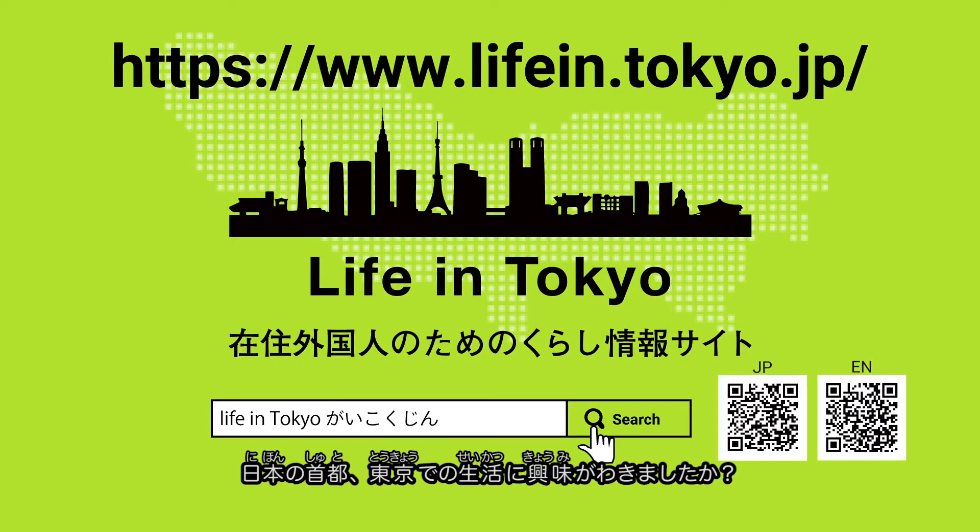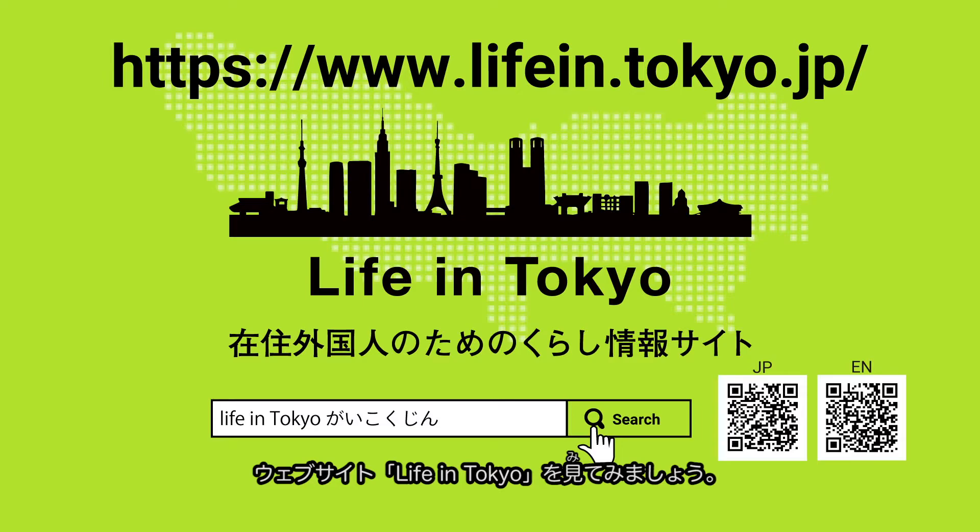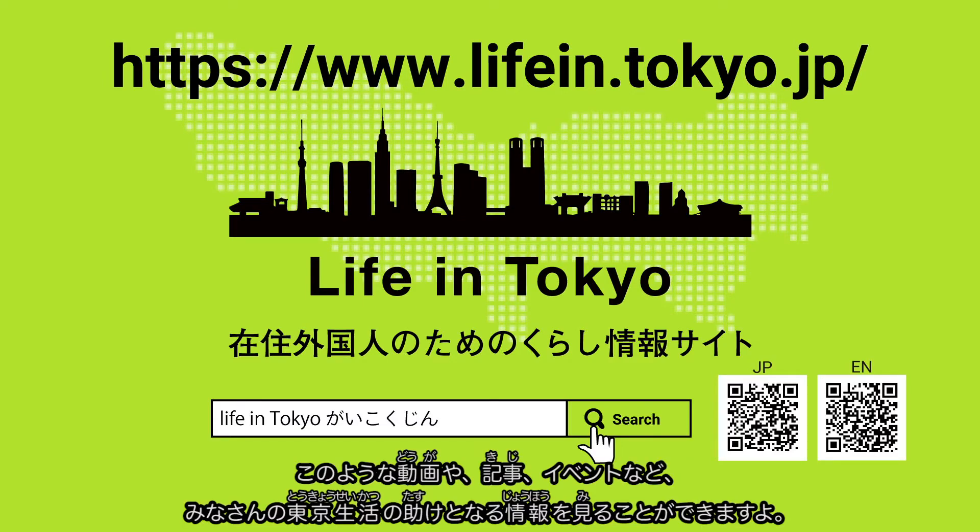Interested in a life in the capital of Japan? Head over to the Life in Tokyo website, where you can find more videos like this, as well as articles, event listings and much more to help you make the most of your life in the city.